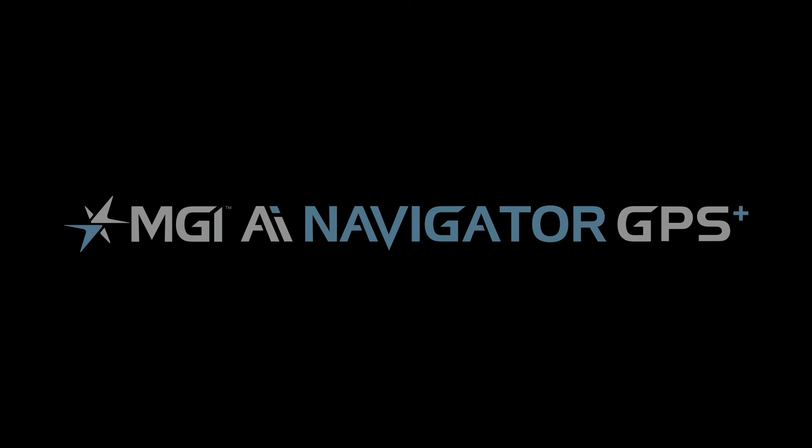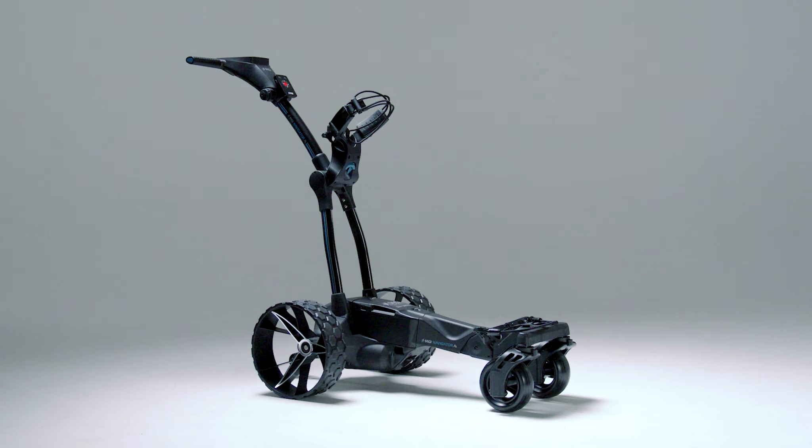We are excited to announce the MGI AI Navigator GPS Plus, which is the first edition in our AI series. This series complements the ZIP series, however it comes with GPS.